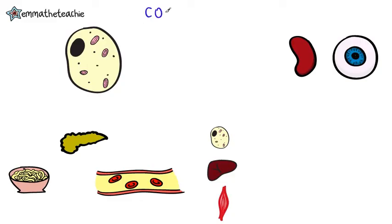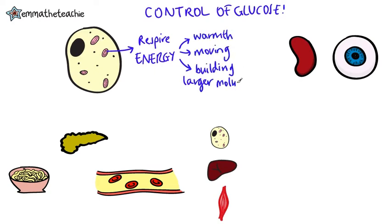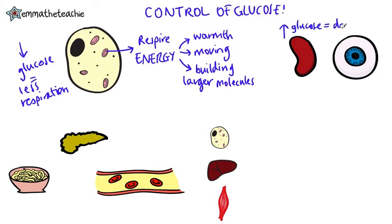Glucose is essential for our cells. The mitochondria in our cells use it to respire. This releases energy for essential functions like keeping warm, moving and building larger molecules. If we don't have enough glucose, our cells won't be able to respire. If we have too much glucose, it can damage organs like our eyes and our kidneys. We need to keep blood glucose levels within a small range.